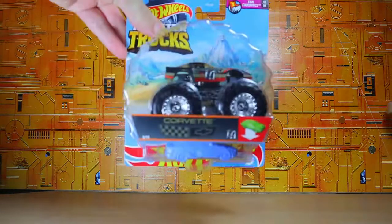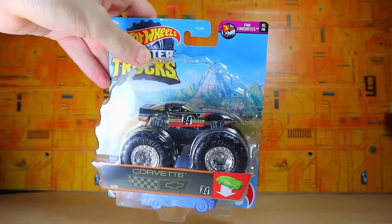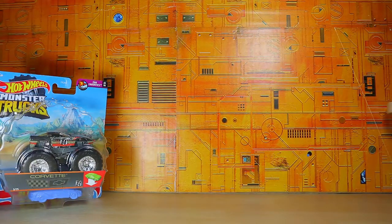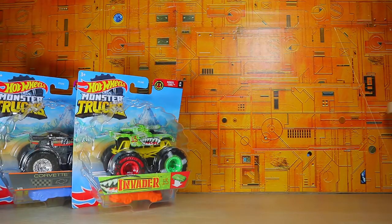The first thing we have is the Corvette. I thought that was a pretty nice little car — it's got a very nice stylized Corvette. I love the colors, and it does have the squishable car at the bottom. I also got the monster trucks Invader, which is a very nice car — it's more like a tank, but still like a car. Moving right along.